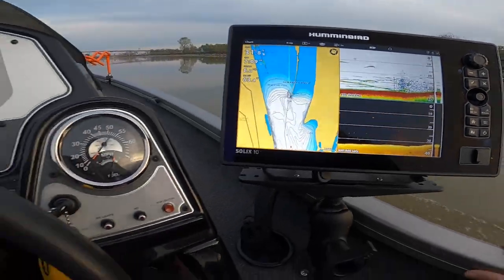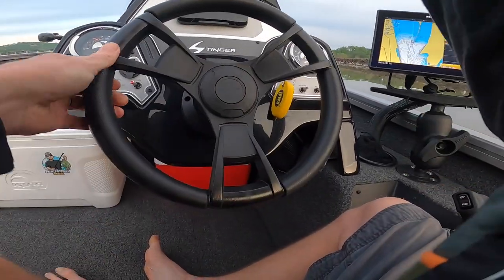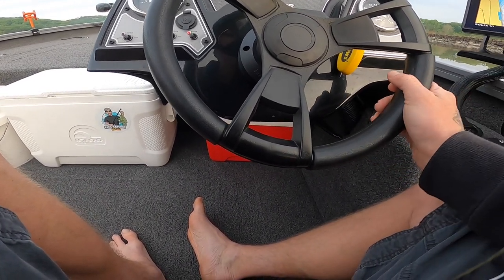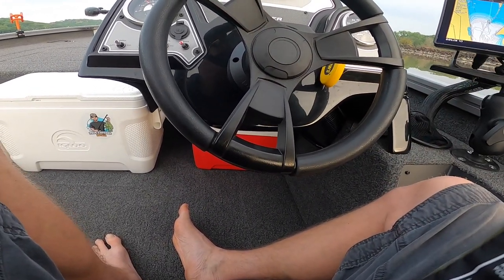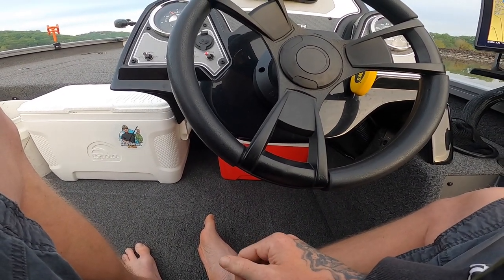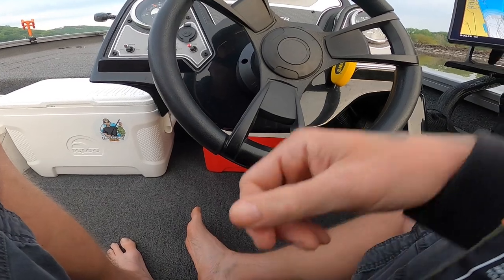I'm scanning a lot of fish down here. The problem is the dam's not releasing a whole lot of water right now — it's kind of like a lake. I'm gonna come up a little bit closer and see which lock is letting some water out.